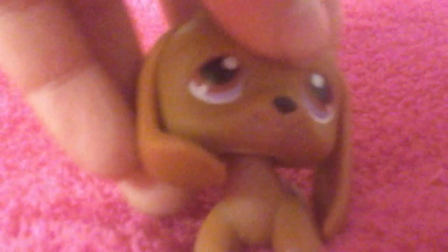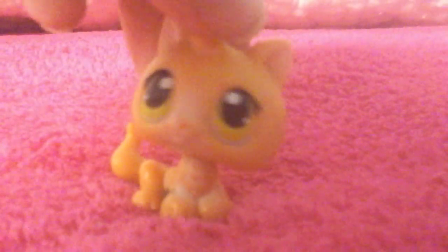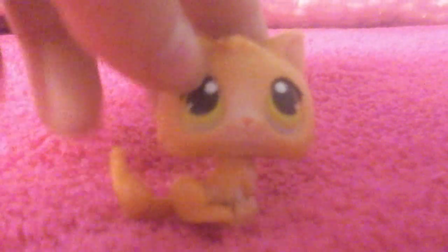The next one is, like, the cutest one I got. It's this kitten. And I found all these LPS at the store — I got seven of them for $22.